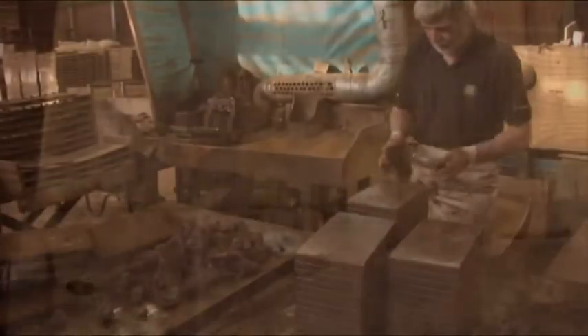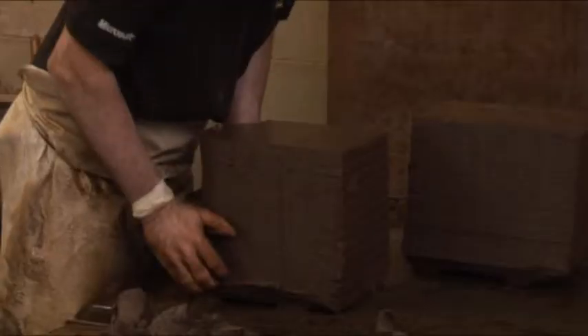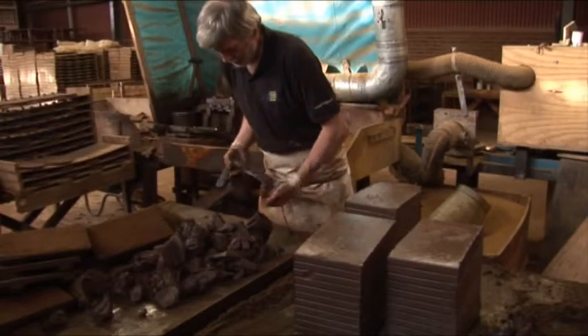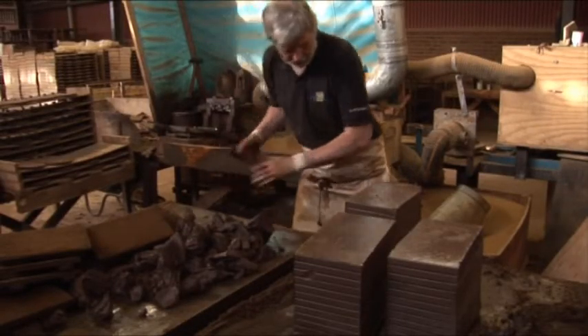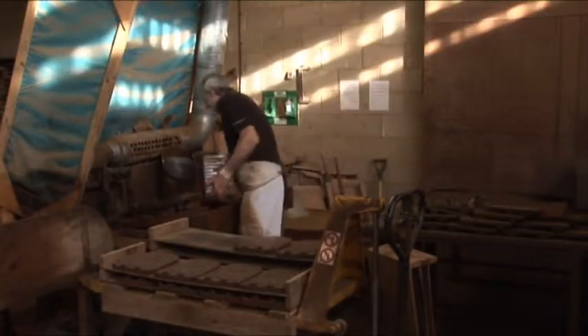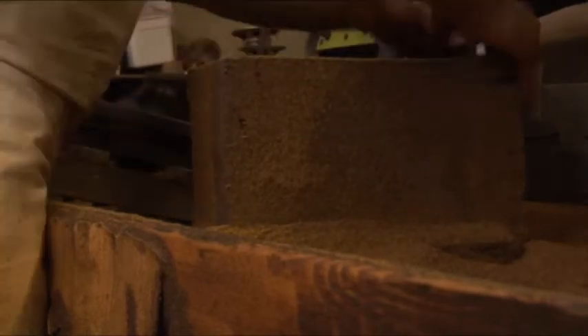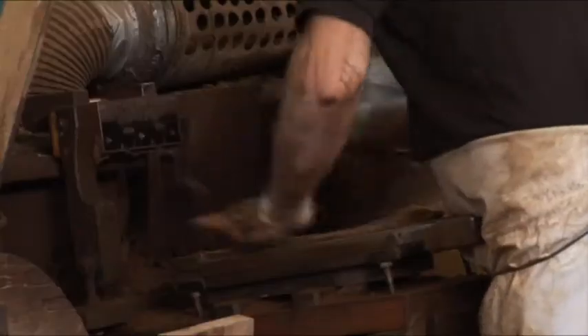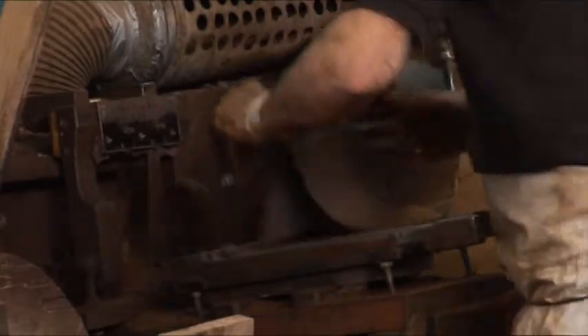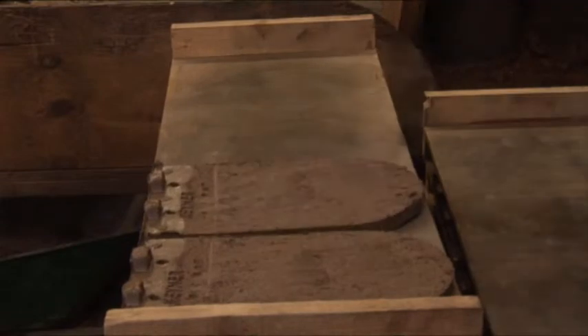Each tile is stamped with a code which allows Kima to identify when a tile was manufactured and who by. The impression of the makers' hand is left in each tile — a unique feature of Kima handmade clay tiles.